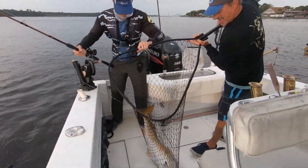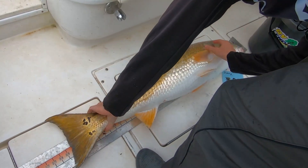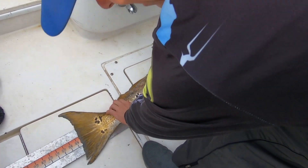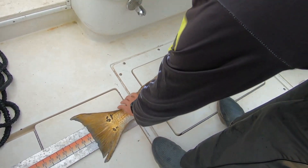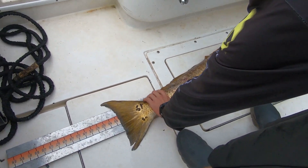There we go — first fish in the boat! About 37 and a half inches.